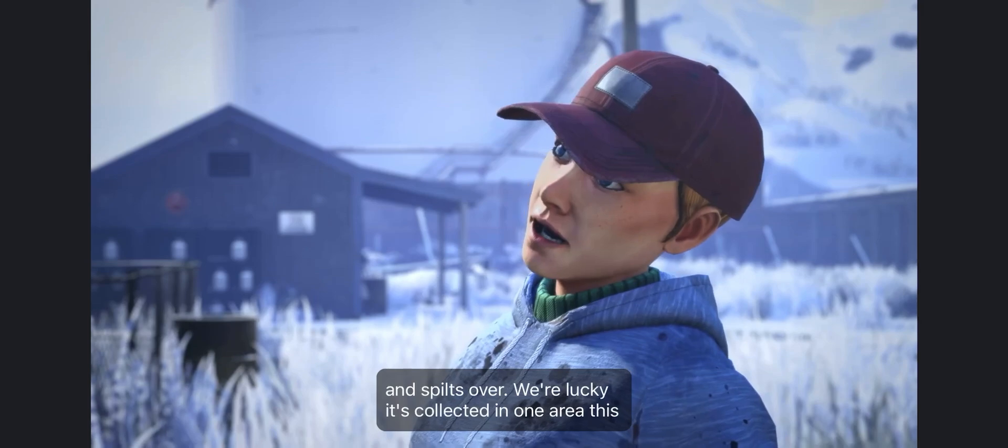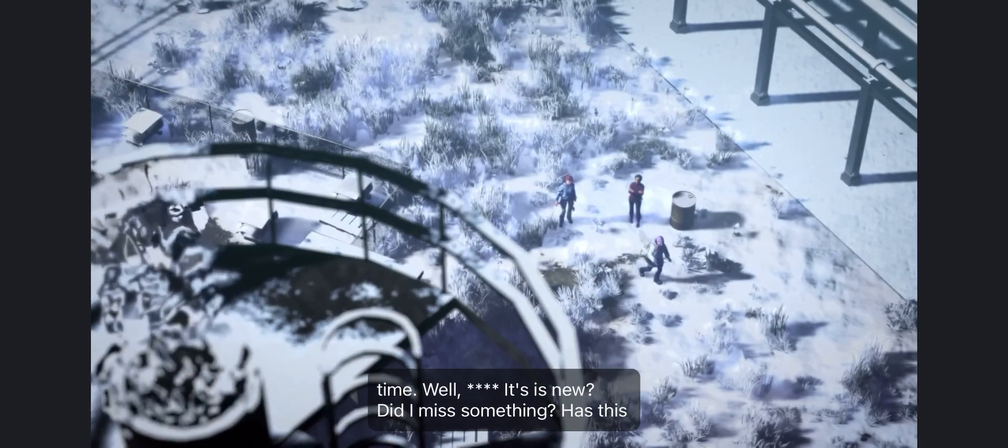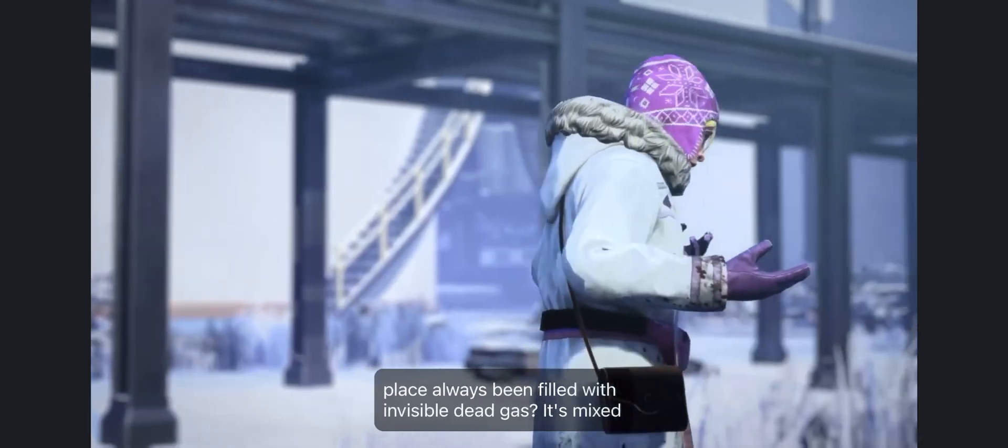We're lucky it's collected in one area this time. Well, crap. Is this new? Did I miss something? Has this place always been filled with invisible death gas?